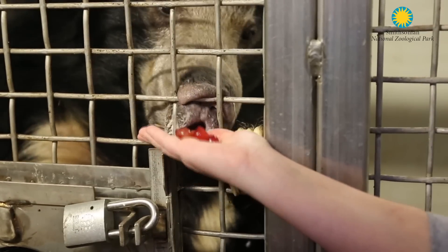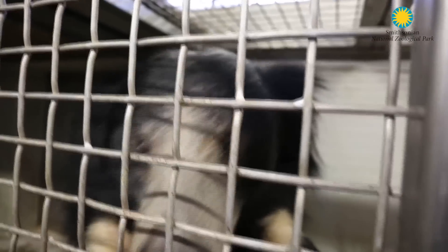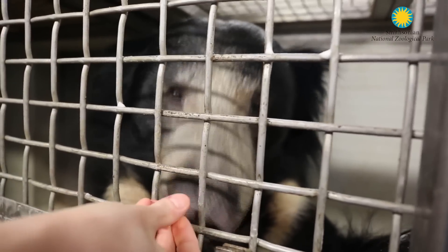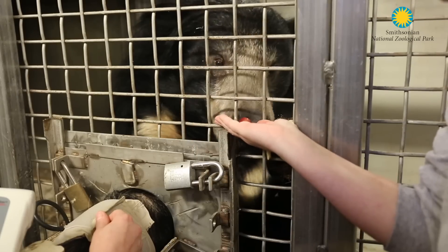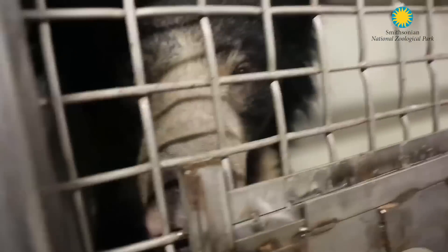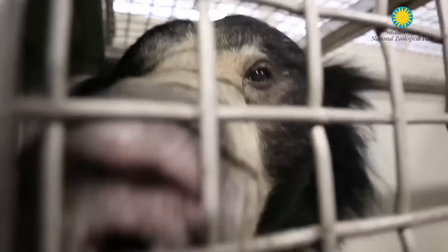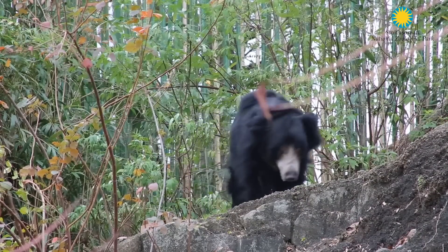Francois participates in this training with the reinforcer of grapes, so he works for very little. We try to take Francois's blood pressure at least once a week. There's not really a baseline for us to be going off of, so in addition to training Francois, we're really getting a backlog of information that can help out the sloth bear community.